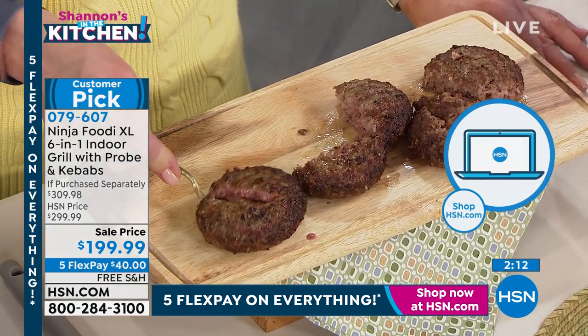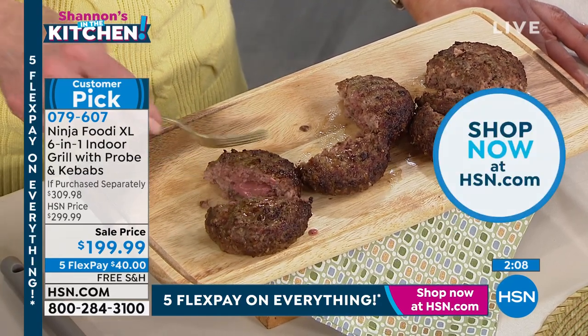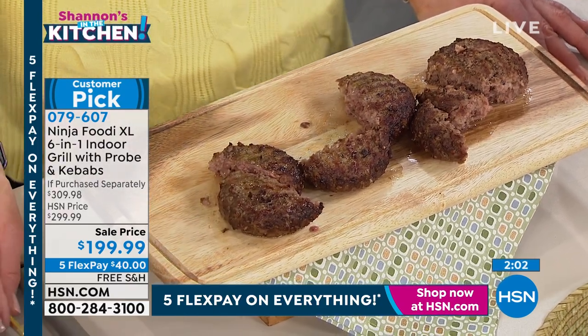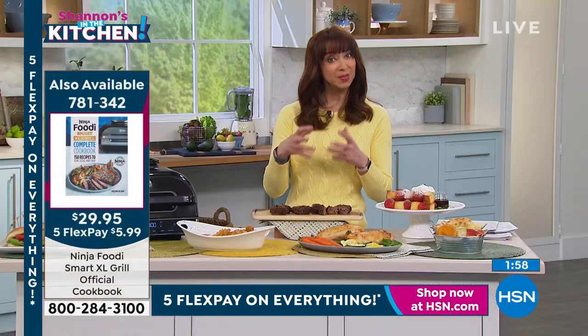These burgers are almost like a perfect medium and you can still see that juice. Honestly, even just using a fork when I cut into it, the juice is just running out. The big thing for me is especially if you like your meats even medium to medium well — it's hard to keep that moisture in there.